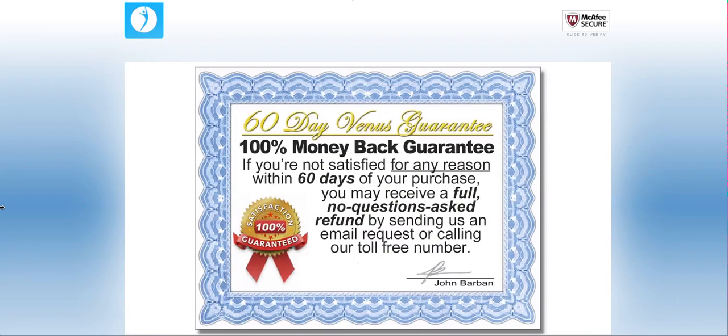The Venus Factor comes with a 100% money-back guarantee for 60 full days from your original purchase, meaning that if you're not satisfied for any reason within 60 days of your purchase, you may receive a full no-questions-asked refund.